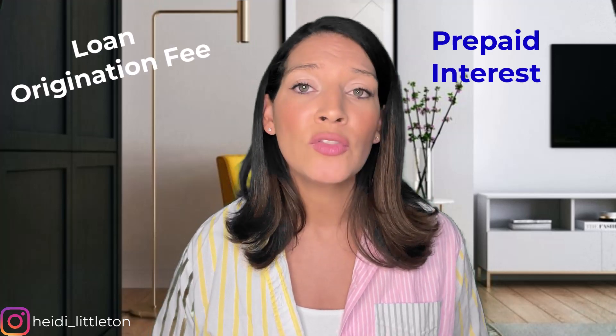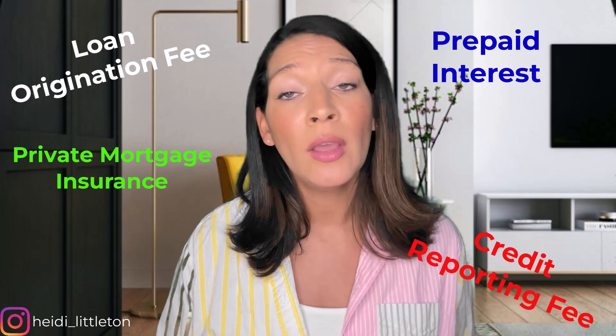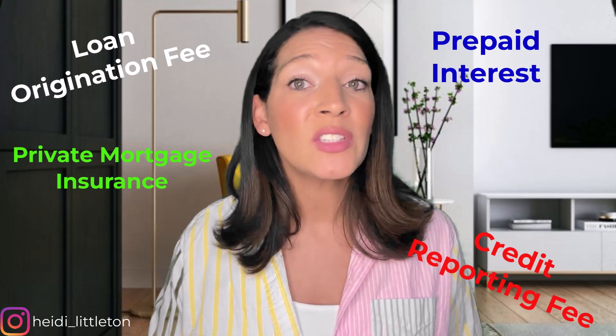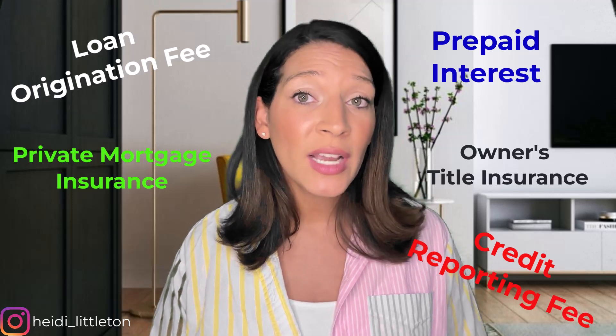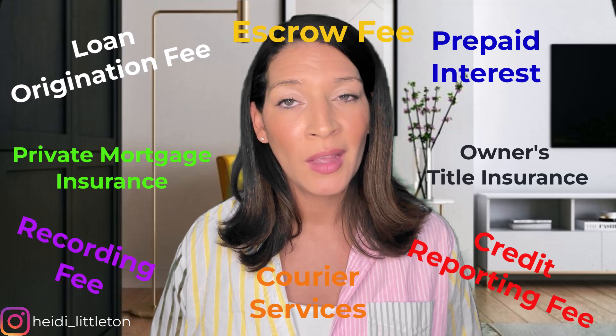Let's chat about the fixed costs — meaning you don't have much wiggle room to negotiate. These are the costs to do business. They include fees from your lender such as loan origination, prepaid interest, credit reporting, and private mortgage insurance if you are going FHA or putting less than 20 percent down, as well as fees from the escrow company such as owner's title insurance, recording fee, escrow fee, and courier services.